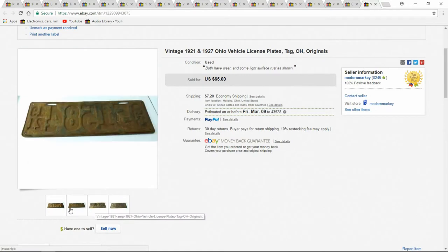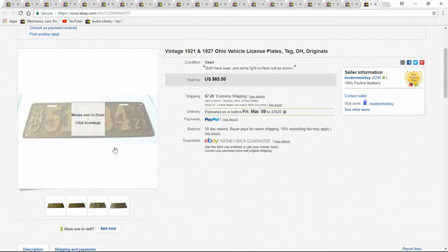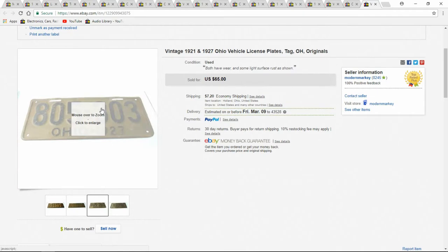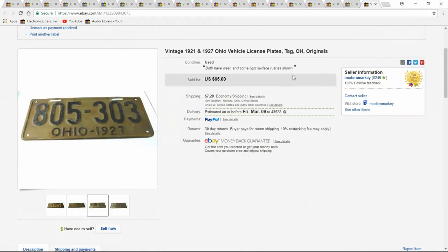Next is two license plates. I paid five apiece, so I have $10 into the lot, and I got $65. You can see they're old — 1921 and 1927. Not in the best condition on the first one, but they still sold well and very quickly. Only had them up for a couple of days.